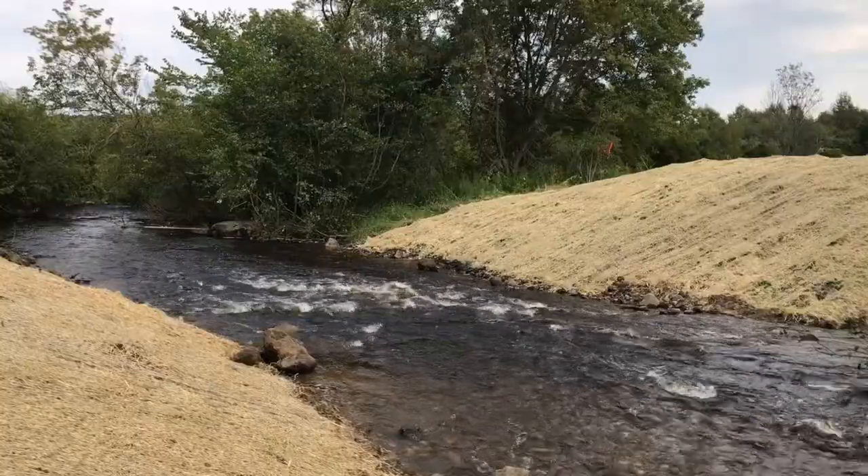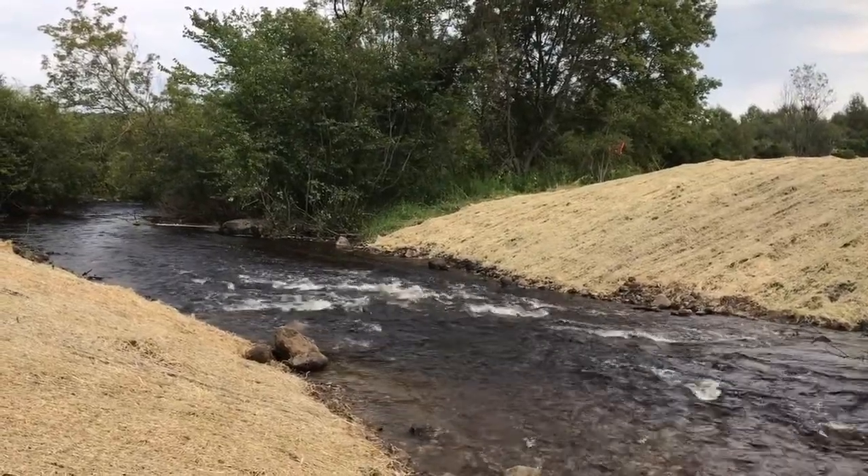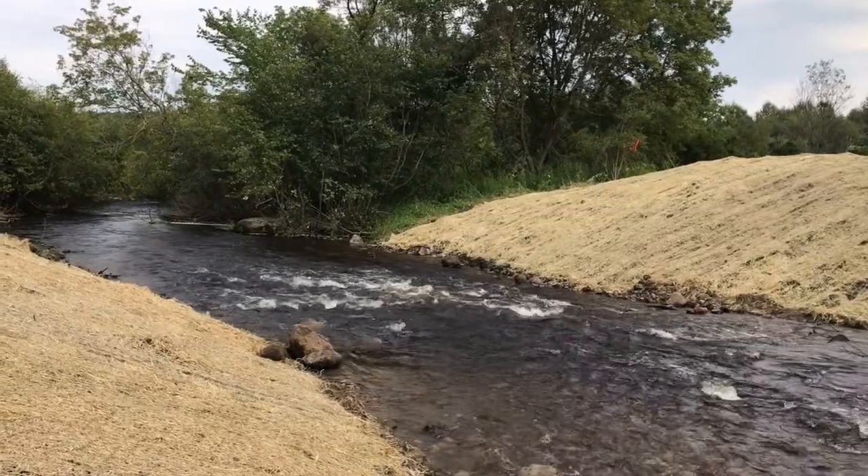Now we have a functioning stream system with improved health that is going to allow passage for brook trout and all the other aquatic species that move through this stream up and downstream from the project location.